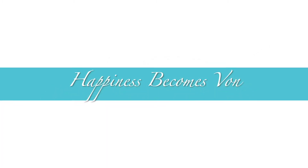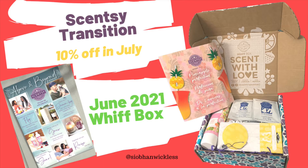Welcome back to Happiness Becomes Bond. We are going to talk about Scentsy today, the transition and the June 2021 Whiff Box. Hello, Scentsy family! I hope you're doing well. Siobhan here.